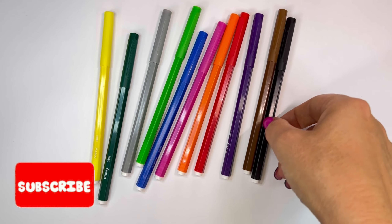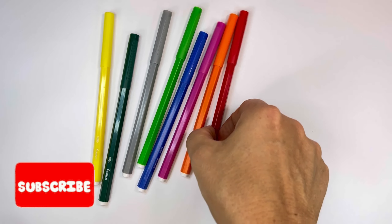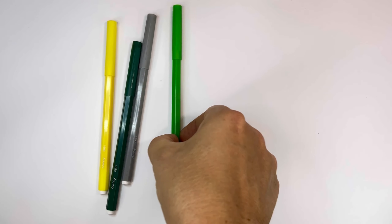Blue, Black, Brown, Violet, Red, Orange, Pink, Sky Blue, Green, Grey, Deep Green, Yellow.